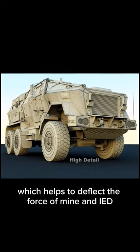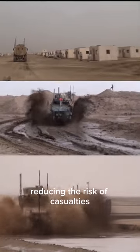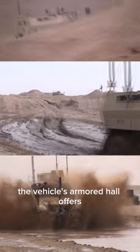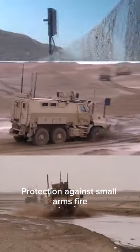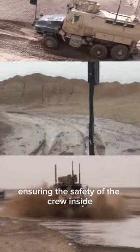The Cayman MRAP features a V-shaped hull design, which helps to deflect the force of mine and IED explosions away from the vehicle, reducing the risk of casualties and injuries to the occupants. The vehicle's armored hull offers protection against small arms fire, shrapnel, and other ballistic threats, ensuring the safety of the crew inside.